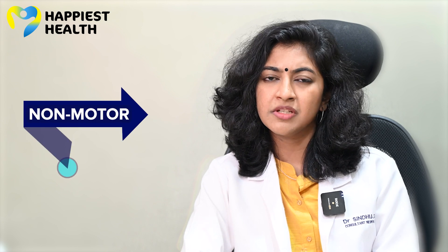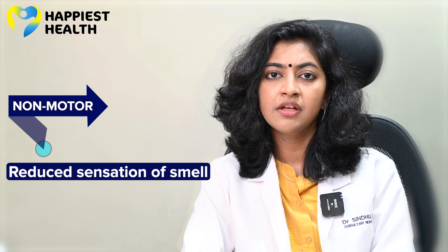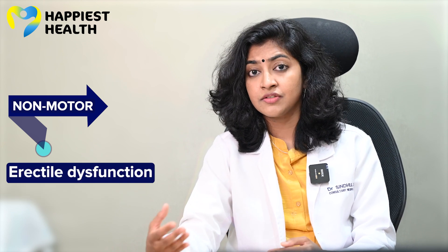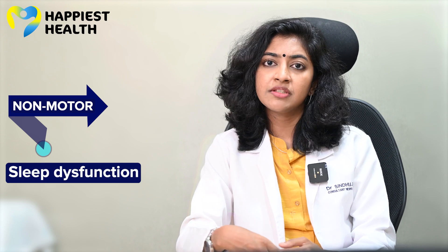Much before the start of motor symptoms, patients may have reduced sensation of smell, what we call hyposmia. They may have constipation, dizziness on standing up, postprandial bloating sensation in the stomach, and even erectile dysfunction. They may also have sleep dysfunction.